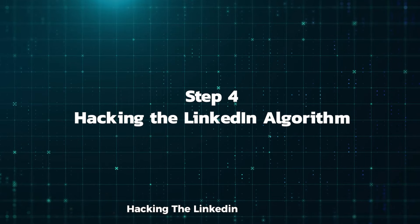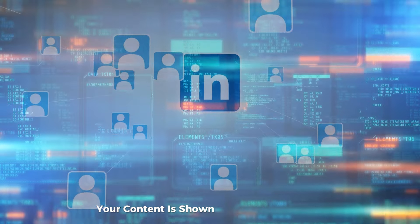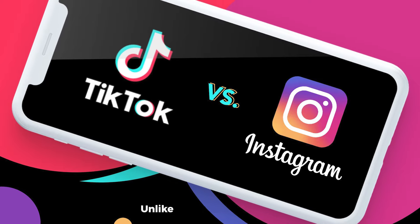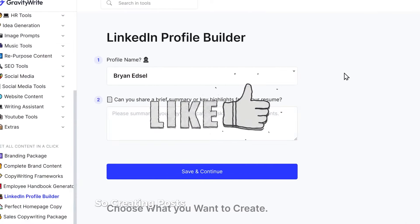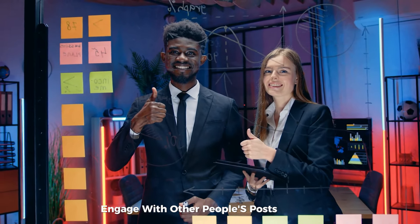Step 4: Hacking the LinkedIn algorithm. LinkedIn's algorithm is unique — your content is shown to your connections, and if they engage, it spreads to their networks. Unlike Instagram or TikTok, LinkedIn values engagement over watch time, so creating posts that encourage likes and comments is key to getting more views. To build momentum, engage with other people's posts as well.